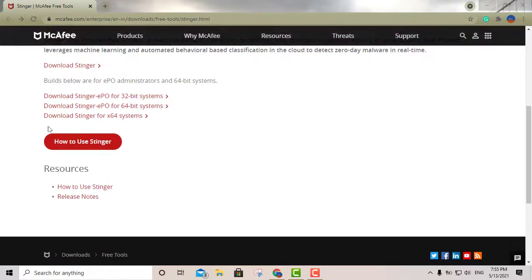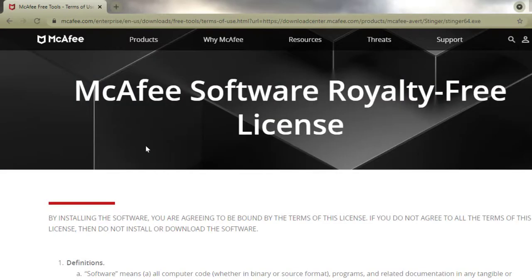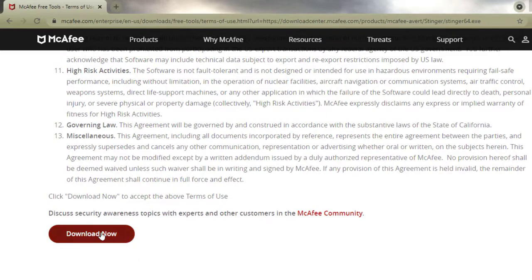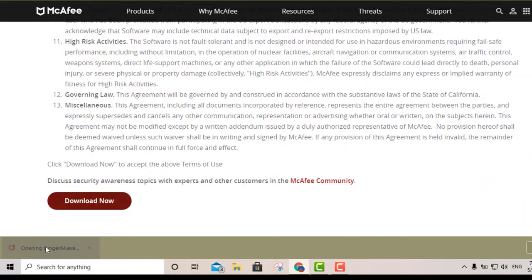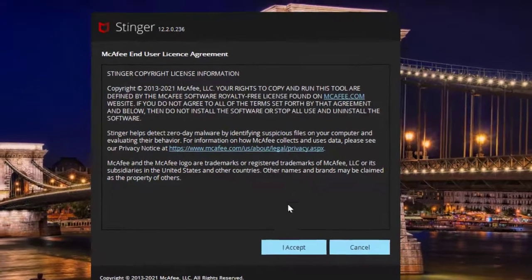The second option is McAfee Stinger. As you can see, it's available for 32-bit and 64-bit. I'll click the 64-bit option, which takes you to another page. Just click download now and you should get the portable software within a couple of seconds.